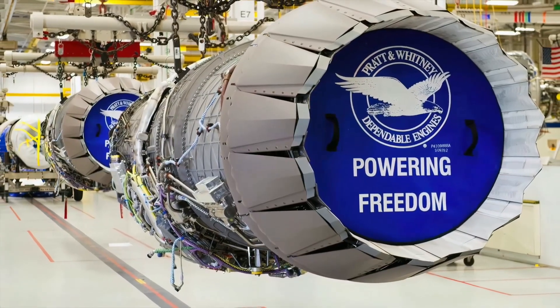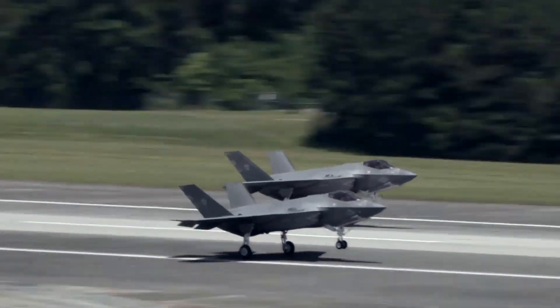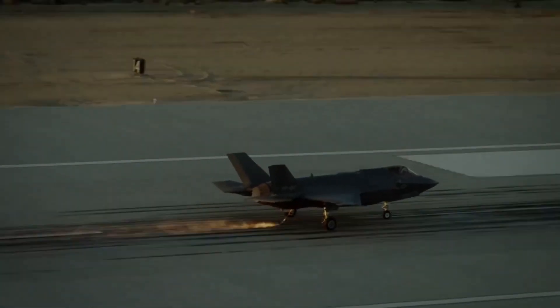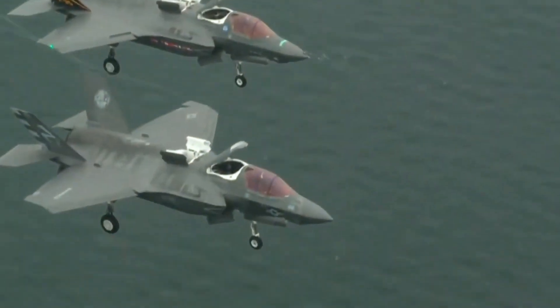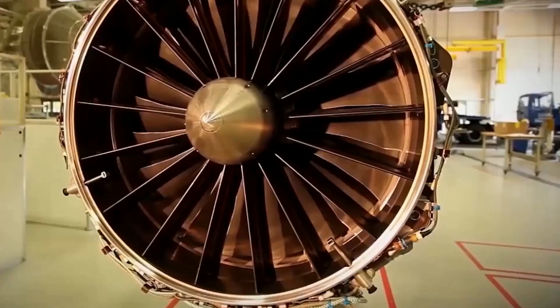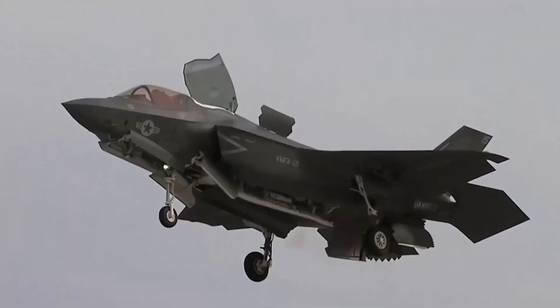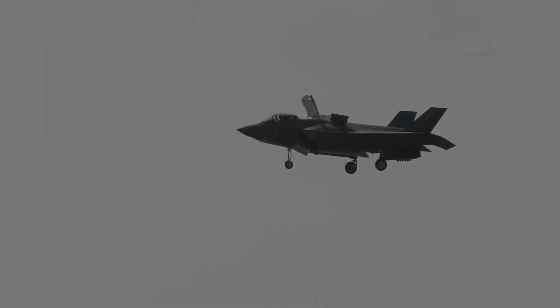Furthermore, its sensor fusion technology enables it to collect and share data with other aircraft and ground-based systems in real time, making it a central hub of situational awareness for the entire network. This aircraft also boasts an advanced avionics system that integrates information from various sources such as sensors, weapons, and communication systems, helping the pilot make better decisions and respond quickly to threats.